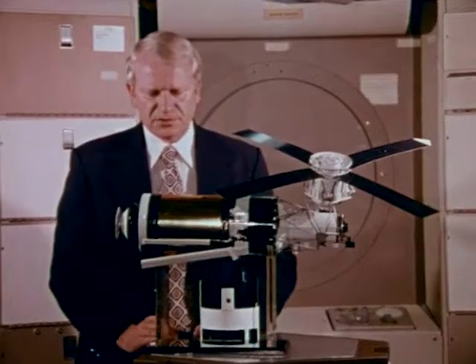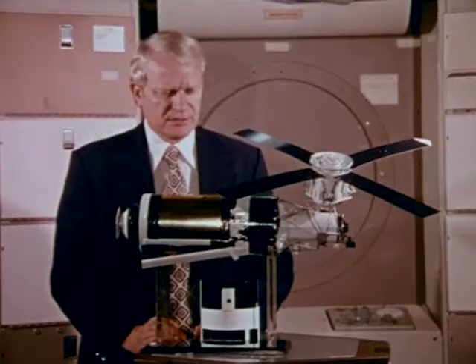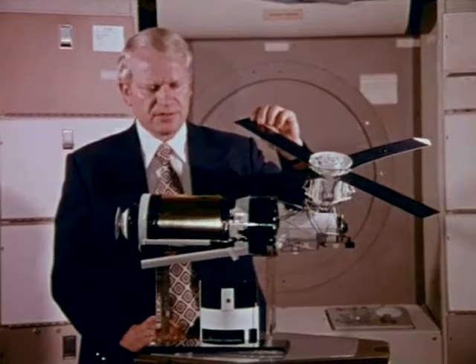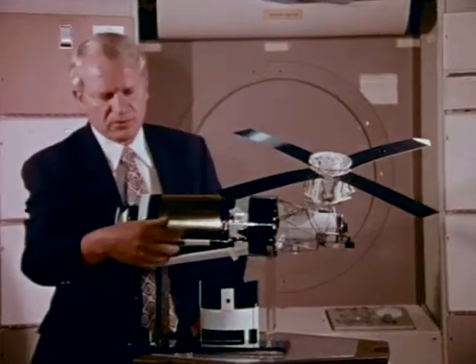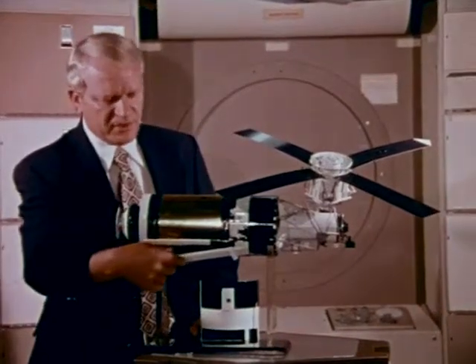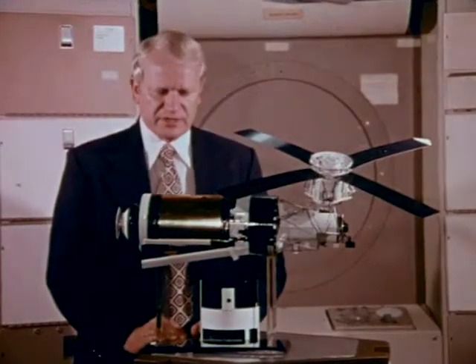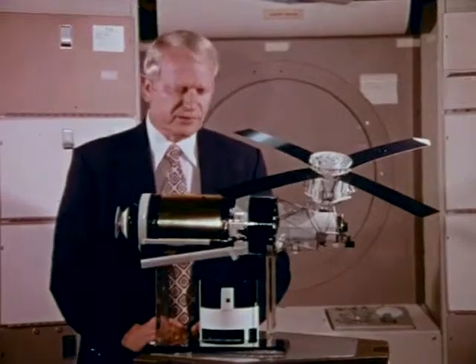This exposed the gold foil surface directly to the sun rays. Whereas we had deployed the ATM solar arrays, there was no evidence that we had properly deployed the over-the-workshop solar arrays. In fact, we later learned that one of those solar arrays had been lost during the boost phase. The other array was partially deployed, but not completely deployed.